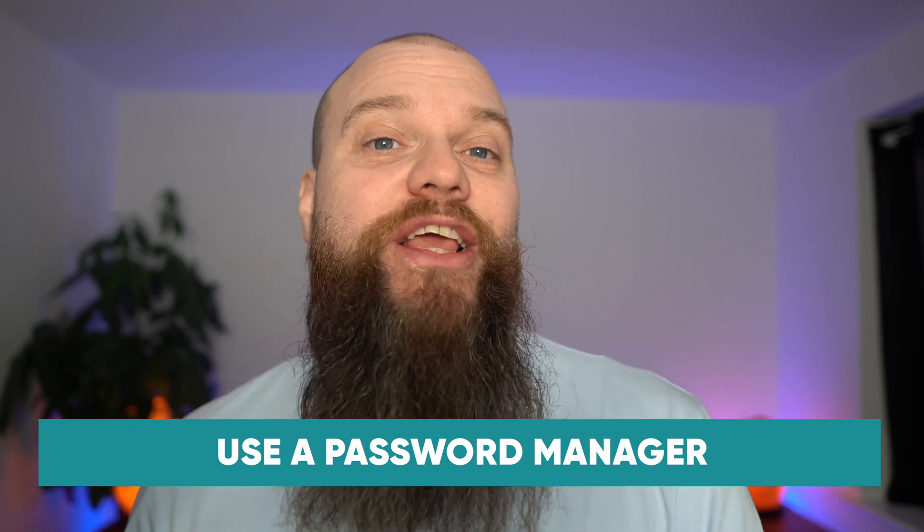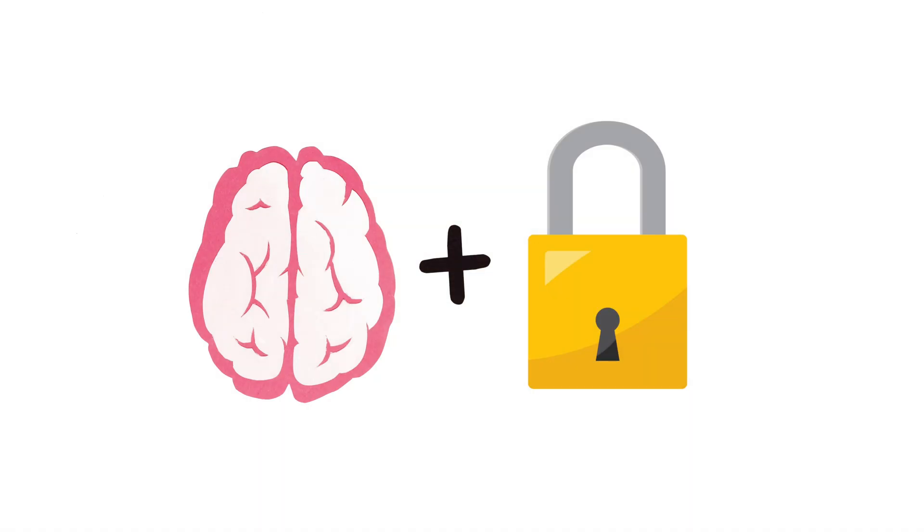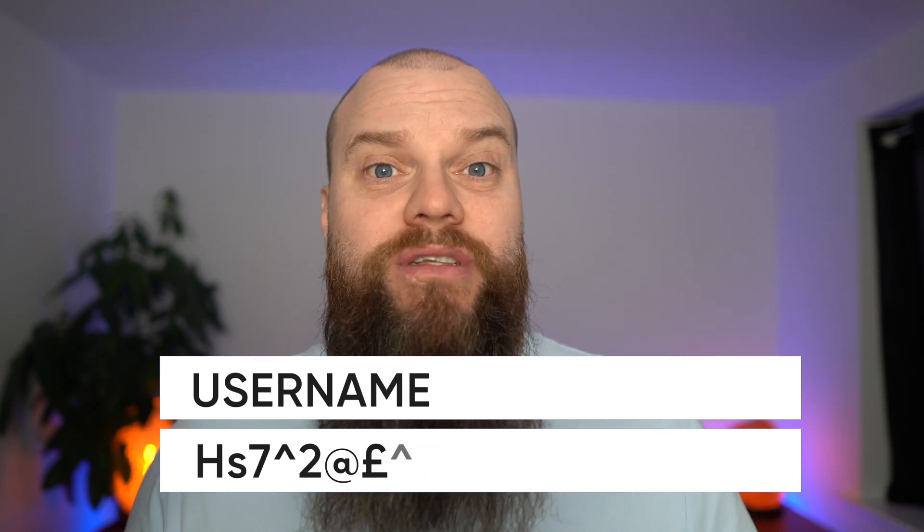The solution I always recommend to my customers is a password manager. A password manager is a cloud-based tool that stores all of your passwords. You simply put all your usernames and passwords into it, and it becomes your password brain. In addition, many password managers help you create secure and strong passwords for each of your cloud applications, so you end up with strong and unique passwords for each application.